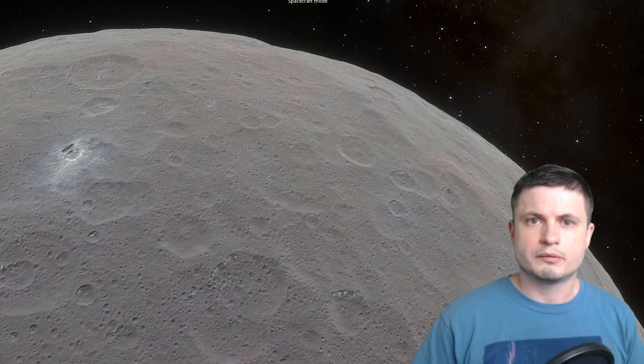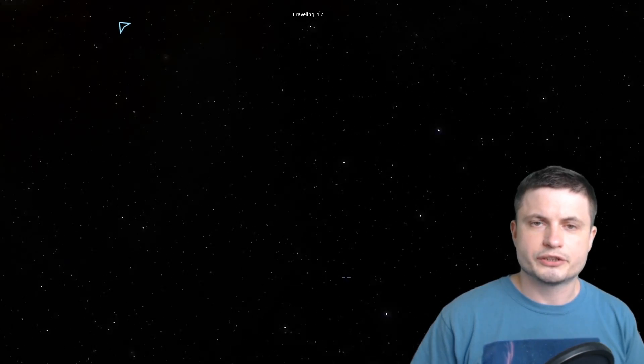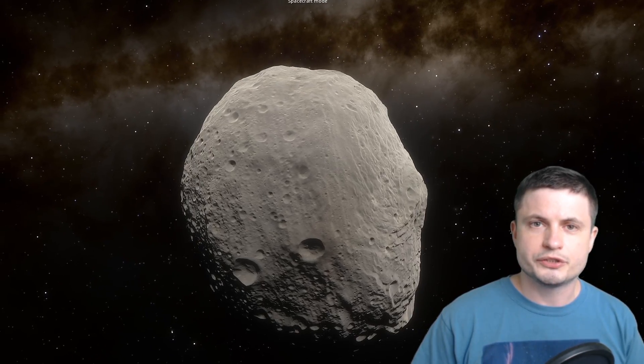Up until the early 2000s, Ceres was known as the largest asteroid in the asteroid belt — essentially the region between Mars and Jupiter. Eventually scientists realized that unlike other asteroids, this one seems to be spherical; in other words, it seemed to actually resemble a planet. For this reason it was almost added to the planetary list. The second largest object in the asteroid belt is Vesta, which is only a little bit smaller than Ceres, but as you can see, it's not spherical.